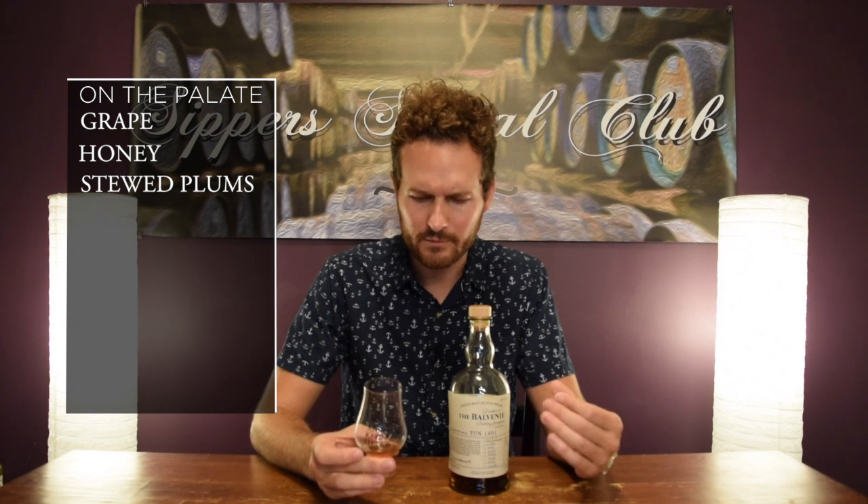So, so good. Rich grape, rich honey, almost like stewed plums. Everything is just vibrant, really viscous, really really nice. Kind of like a jam — you get a lot of jammy type notes, almost like an unsweetened jam, like an unsweetened maybe strawberry jam.